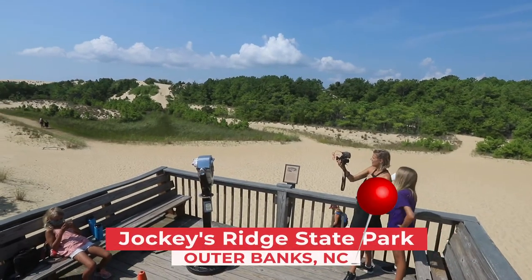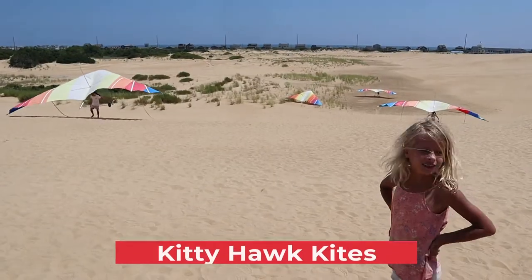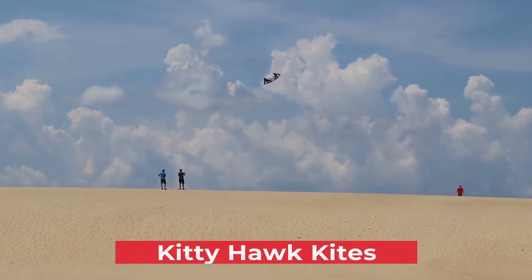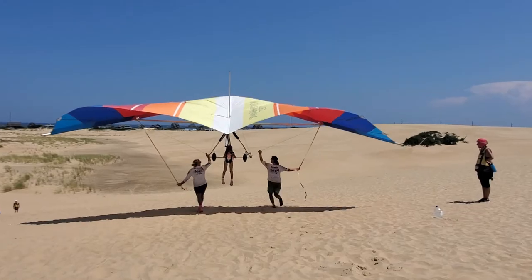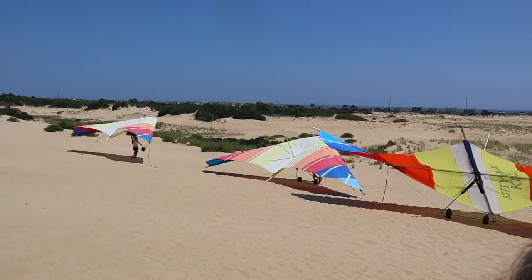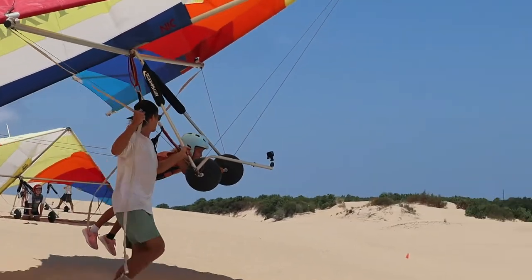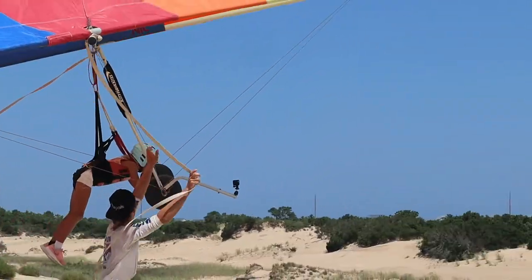We head to Jockey's Ridge State Park in the Outer Banks for a beginner's hang gliding lesson with Kitty Hawk Kites. The sand dunes here and wind conditions make this region near perfect for flying — just ask the Wright Brothers, who successfully took their first flight here. Hang gliders and kite flyers come from all around the world to soar across the skies.